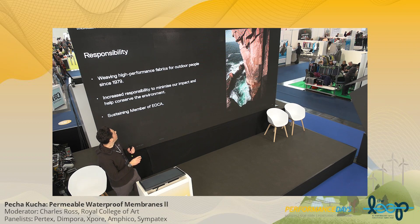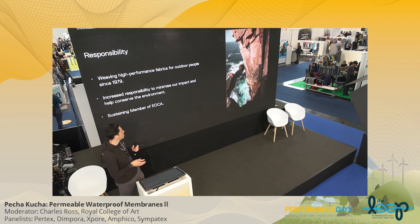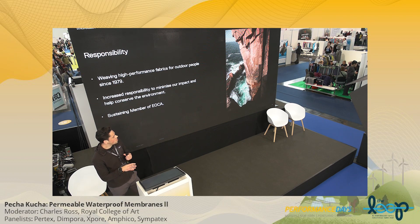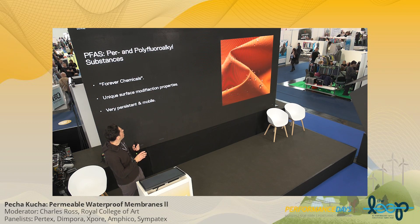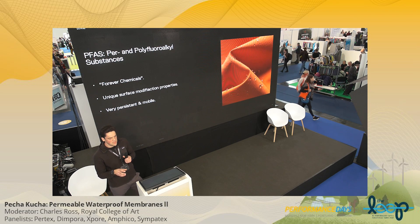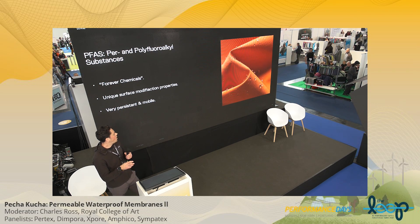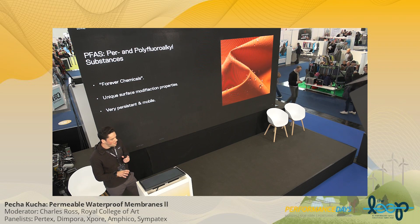We are an outdoor brand — we make fabrics for outdoor people and we are outdoor people. Part of that is understanding our increased responsibility to protect these outdoor spaces which we all love and enjoy. We're a sustaining member of IACA, and responsibility is at the heart of what we do. Leading on from that, we're responsible for eliminating PFAS substances. We understand they provide unique surface properties, but they are very persistent and mobile, and they have to be eliminated.